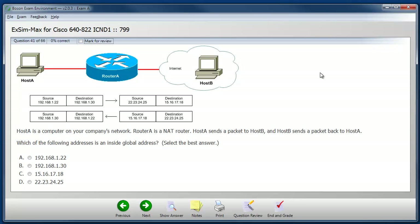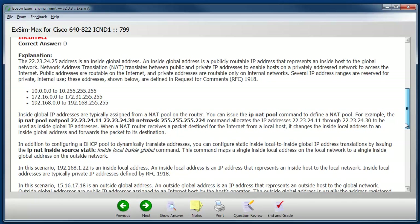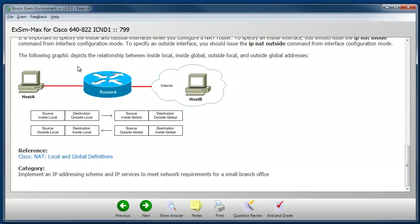Cisco certification exams can have a variety of question types that you might encounter, and our practice exams simulate these question types. Here you see we have a basic multiple choice question where you examine the diagram and some additional information and select the best answer. Since I'm in study mode, I can click the show answer button. I can see that I have made an incorrect choice, and the explanation shows me why that choice is incorrect and also why the correct choice is correct. There is a lot of detailed information here, and each explanation is like a mini lesson on that particular exam topic, with references I can follow for further study.